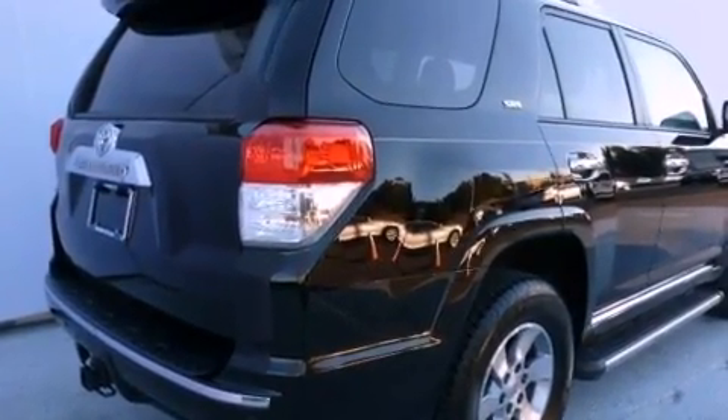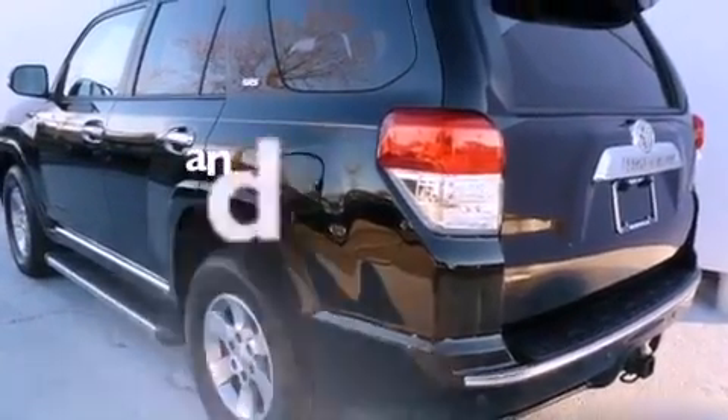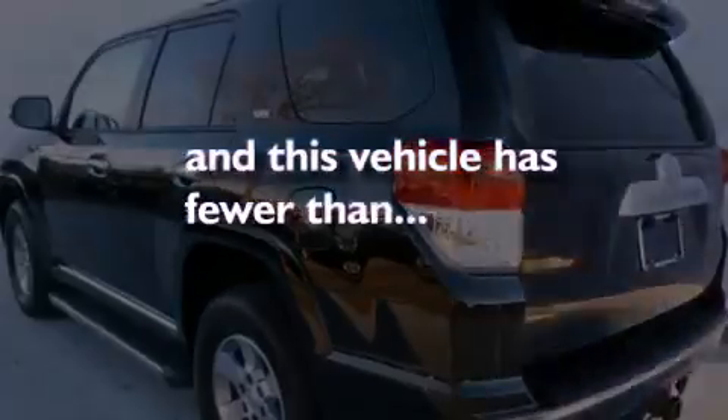Additional features include a passenger side vanity mirror, a traction control system, and air conditioning. This vehicle has fewer than 16,000 miles on the odometer.